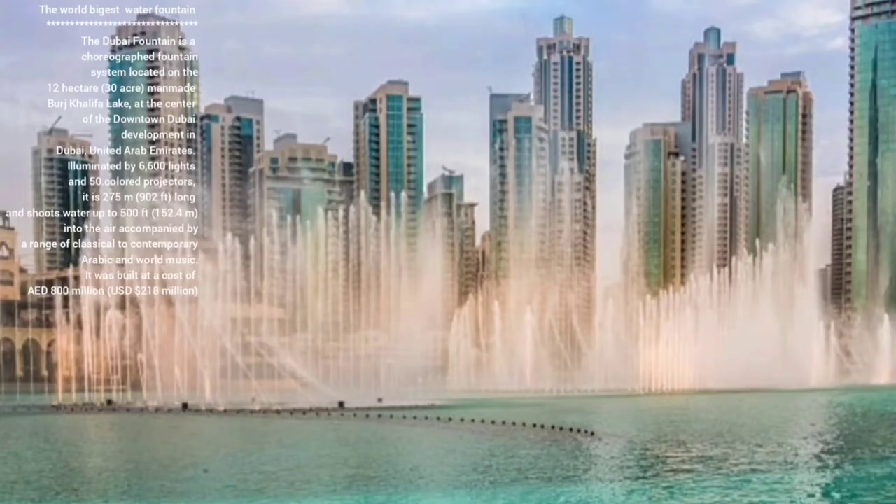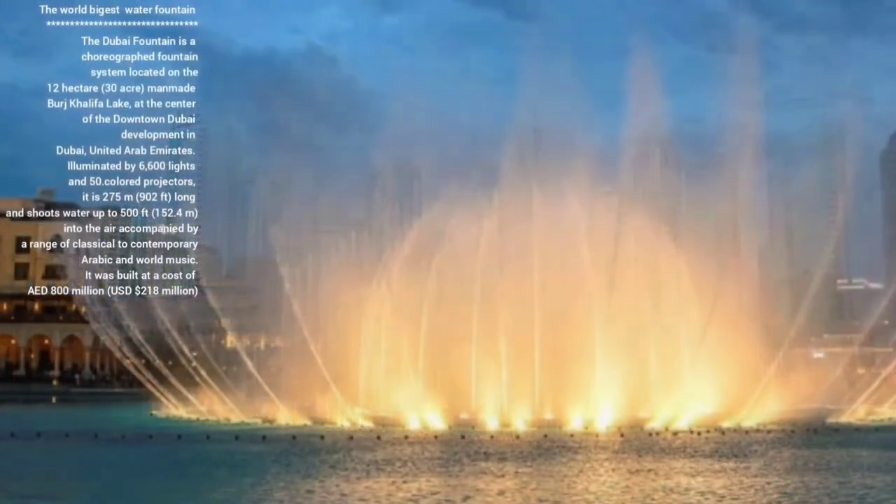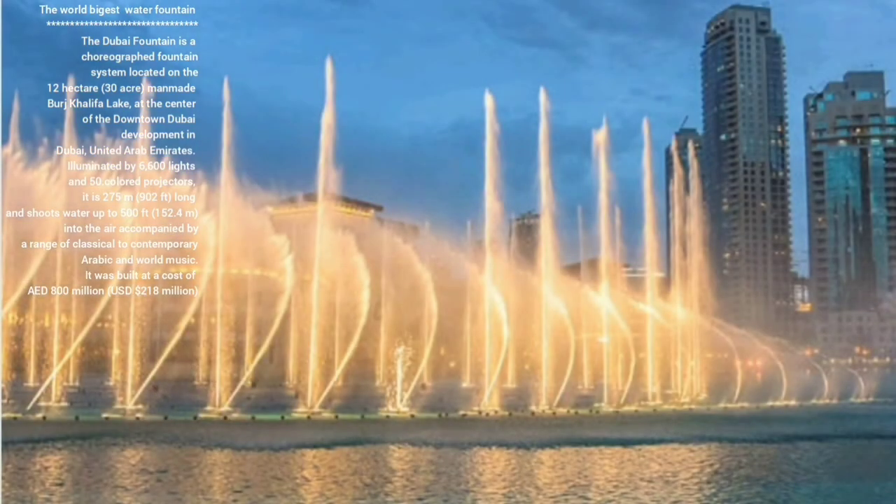Dubai is worth about 18 million dollars. This has been replaced by millions of dollars a year — it only had about 6.5 million dollars a year. For more than 3 million dollars a year, this is a huge difference of 9 million dollars.